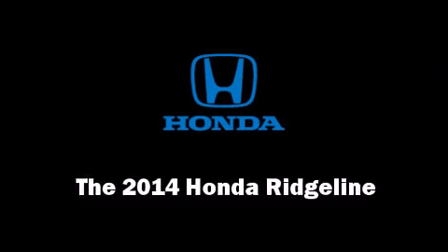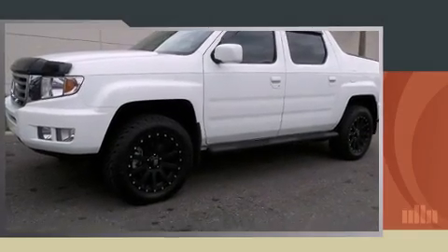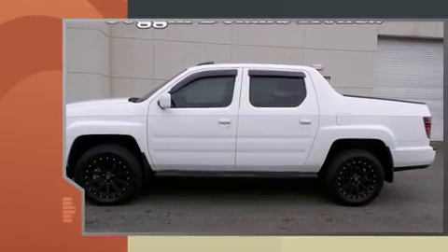The 2014 Honda Ridgeline. This four-door, five-passenger truck will allow you to take command of the road with confidence.